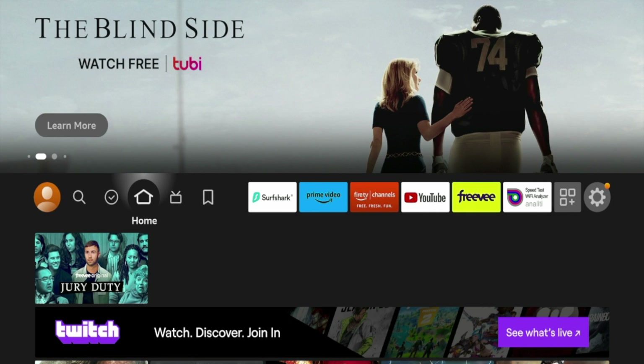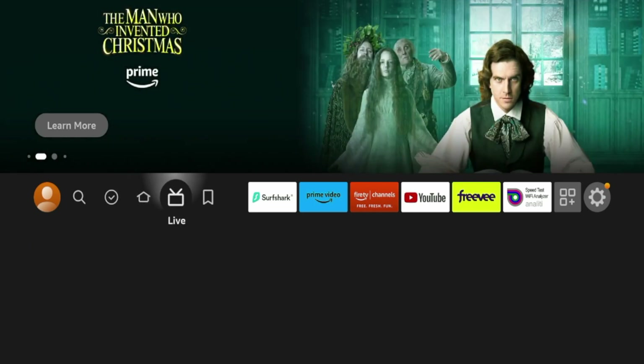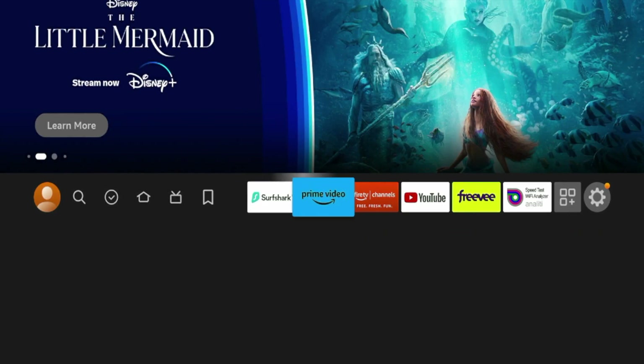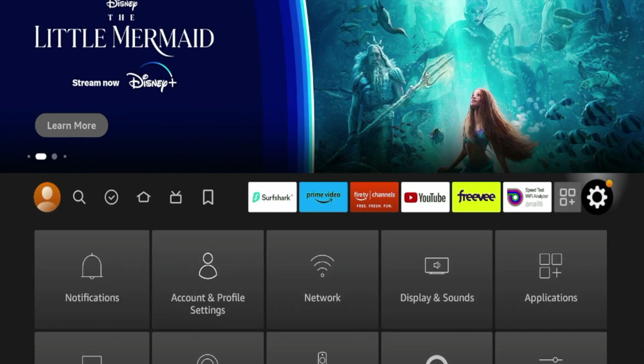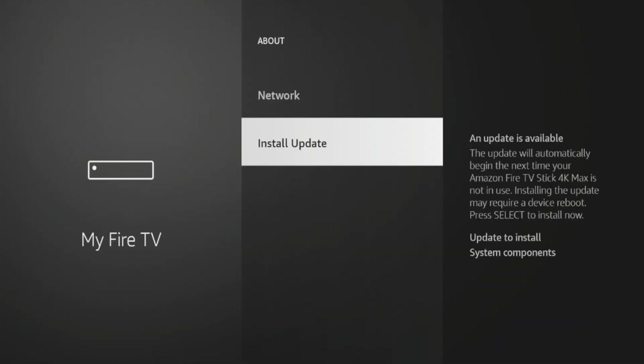I am on my second generation Fire TV Stick 4K Max. To do this, all you need to do is scroll over from your home screen — you should see an option that says Live. If you do not see this option, you can try running a system update by scrolling over the settings icon, click My Fire TV, click About, and you should see an option that says Install Update or Check for Updates. That's what I would do first, or purchase a newer Fire TV device.